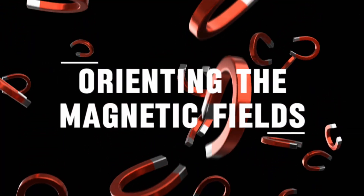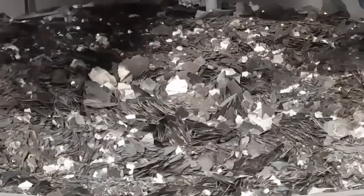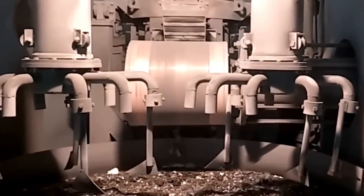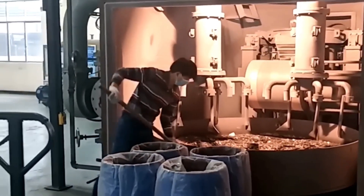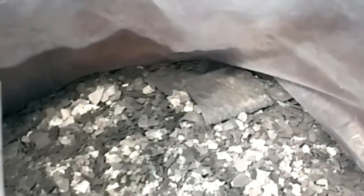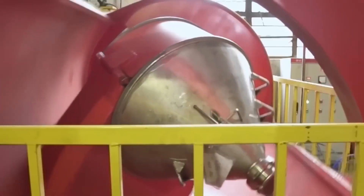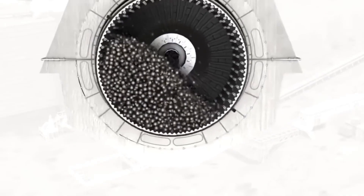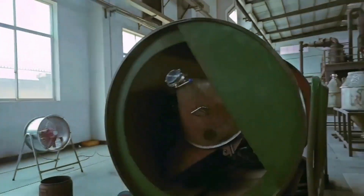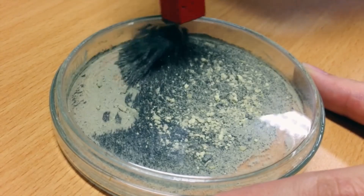Orienting the Magnetic Fields: After heat treatment, the metal pieces still need their internal domains aligned. Imagine billions of tiny magnetic arrows inside each piece, all pointing in random directions. To turn them into a real magnet, they must all face the same way. To achieve this, the rings are exposed to a controlled magnetic field — the copper pipe full of rings is slid inside a large solenoid coil. When current flows through the coil, it generates a strong magnetic field that penetrates the rings. This does not fully magnetize them, but it orients their internal domains, lining them up so that when the final magnetization step comes, they will all lock into place.